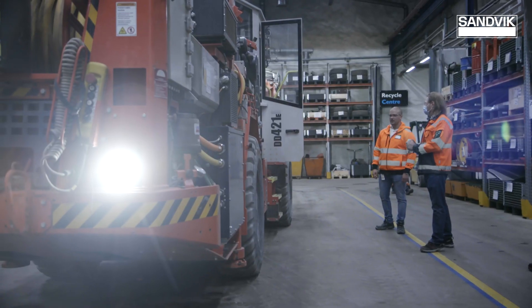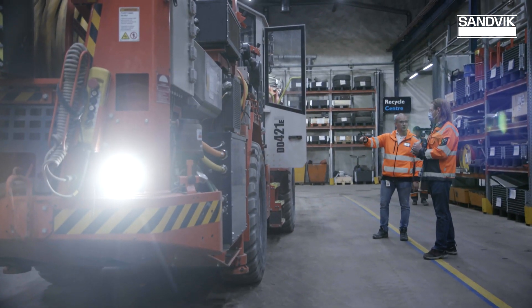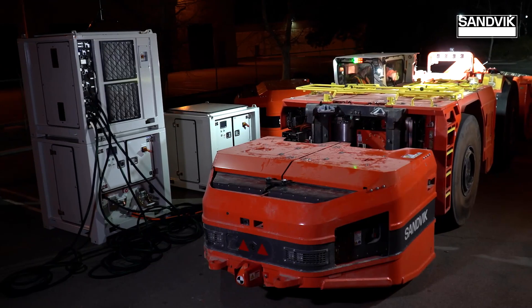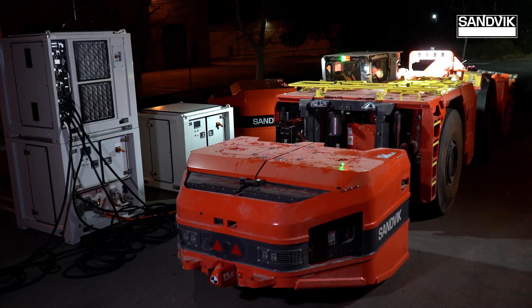The clear advantage of the self-swapping battery system is that it is the quickest way of getting energy on board for the machine to operate. You come to a battery swapping station, you simply drop off the battery to the floor, you move to a battery that has been charged up, you pick it up and continue the operation. You are done in a few minutes and ready to move on.